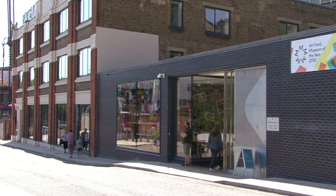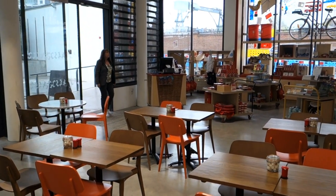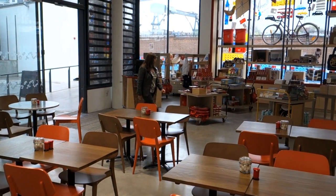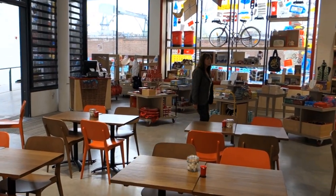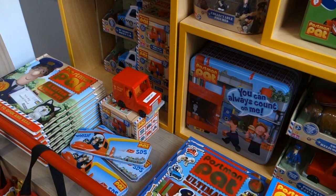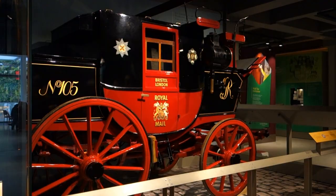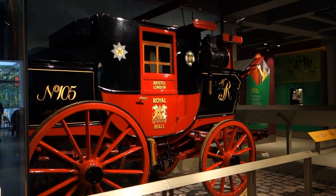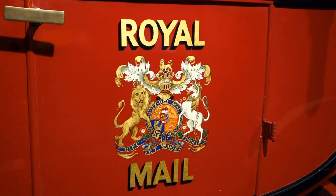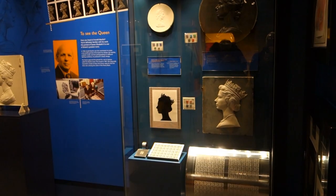First off, Dave and I call in at the Postal Museum on one side of the street. It was opened in 2017 with a sizable café and gift shop. It's all run by the Postal Heritage Trust with an eye to entertain children and adults alike, with interactive displays revealing the surprising and fascinating story of Britain's first social network.